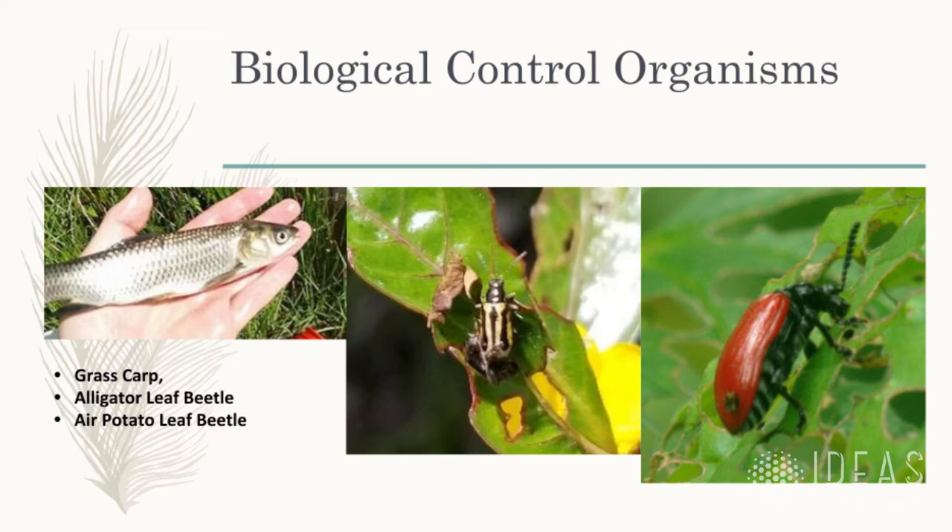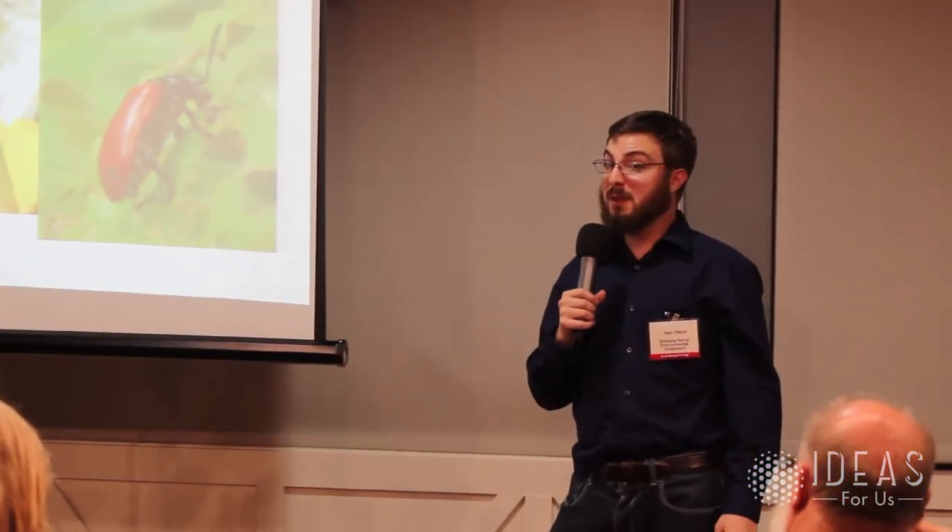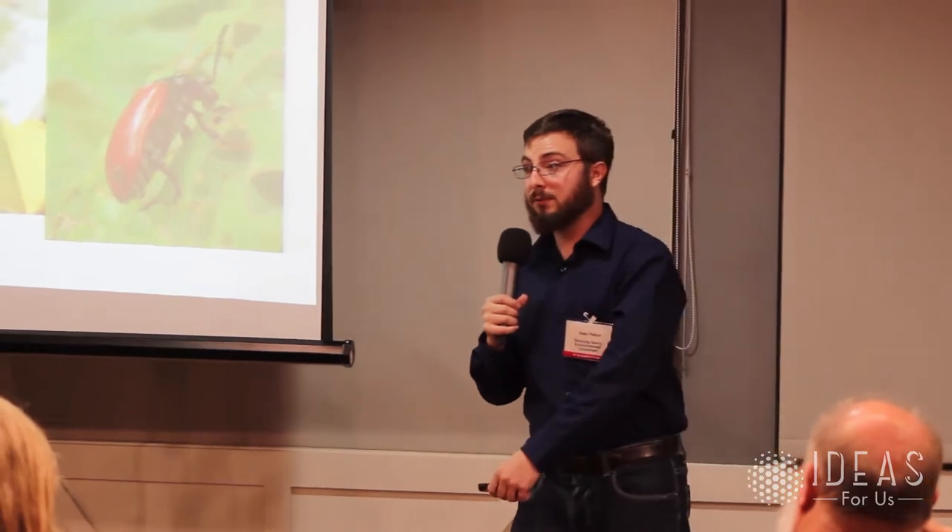The last commonly used biocontrol is grass carp — a fish that gets six feet long, eats many different plants, but may also eat plants that are good for the pond. We use a sterile variety because they are invasive in some parts of the U.S. and have actually killed people: when a six-foot fish gets scared by a boat motor and jumps out of the water, that's 60 pounds of fish hitting you in the face.